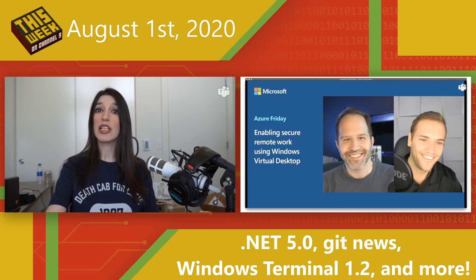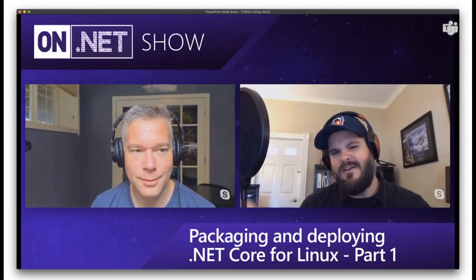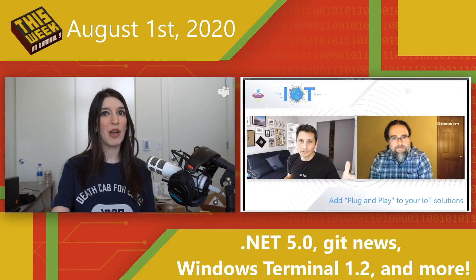On Channel 9 this week, we've got tons of great content. Over on Azure Friday, Scott Hanselman talks about how you can enable secure remote work using Windows Virtual Desktop. Over on the .NET show, Rich talks about packaging and deploying .NET Core for Linux — the first of a two-part series. And over on the IoT show, Olivier is going to talk about how you can add plug-and-play to your Internet of Things projects.